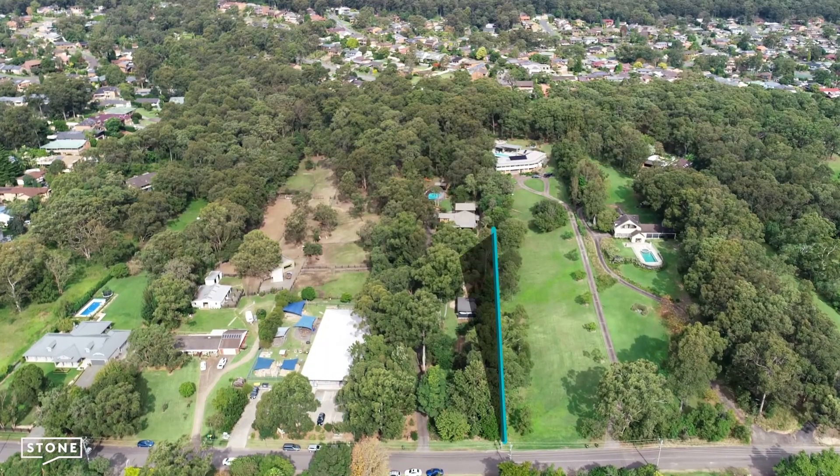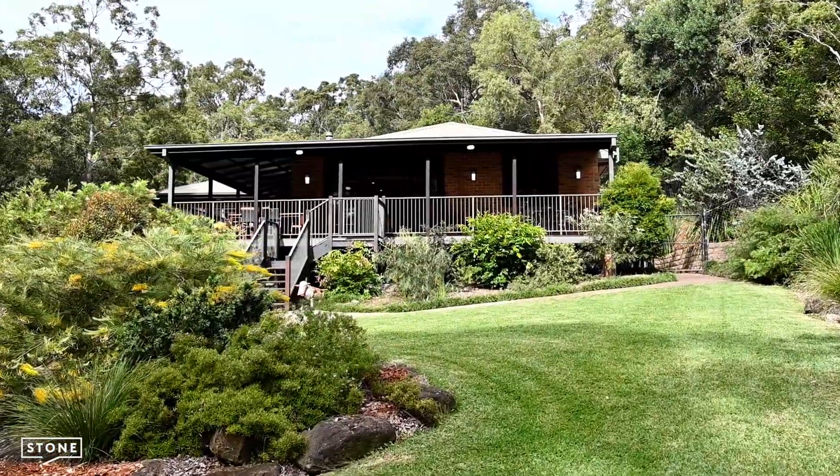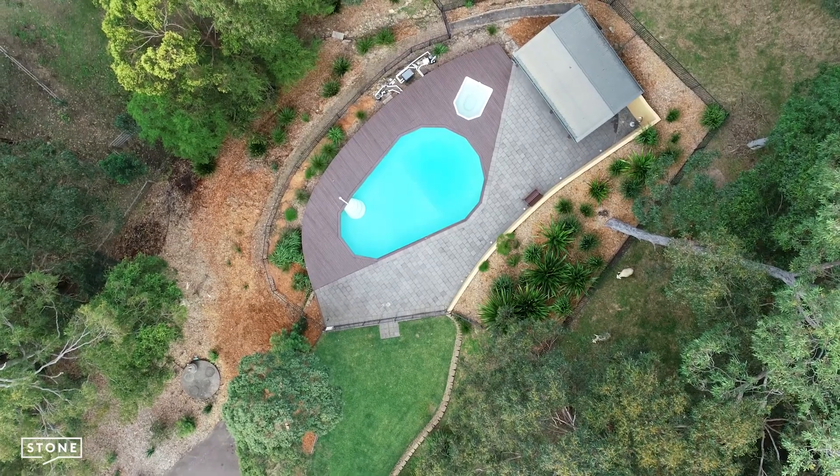Covering almost three acres, the home was built in 1996 and designed as modern country style. It truly features everything you could dream of for raising a family and retreating into nature.